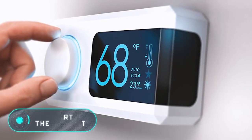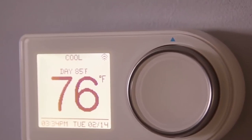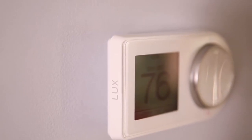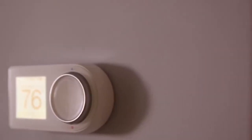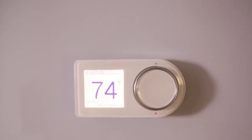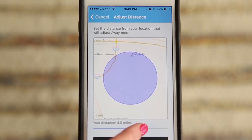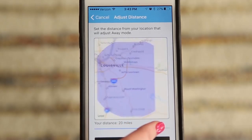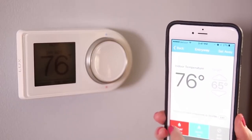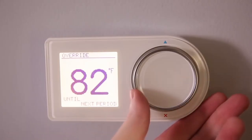Manufacturers of thermostats are trying to develop more advanced and innovative models, but most designed for home use remain basically the same. For example, the Lux Geo has an LCD screen displaying all necessary data and a special wheel to adjust the temperature. The device can be controlled both manually and remotely using a mobile application. Another recent thermostat model has a more modern design and, unlike the Lux Geo, is equipped with a built-in proximity sensor that turns on the screen when someone is near.